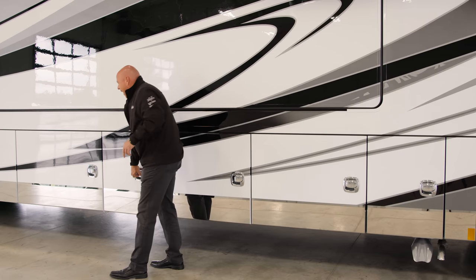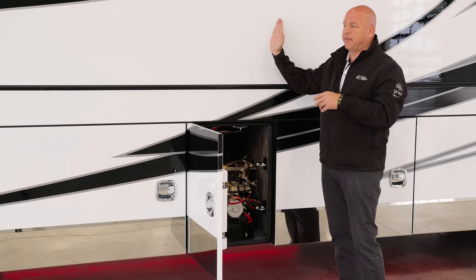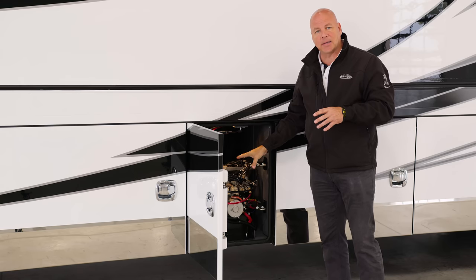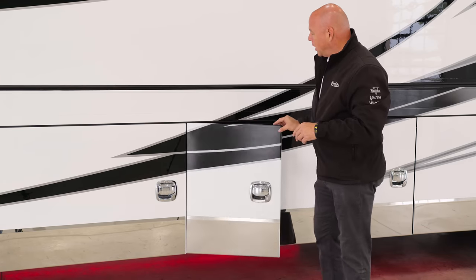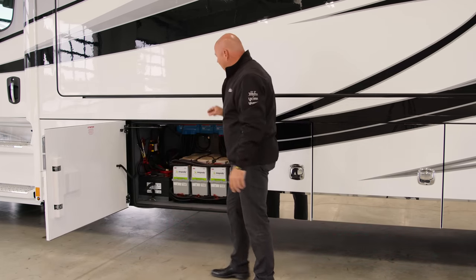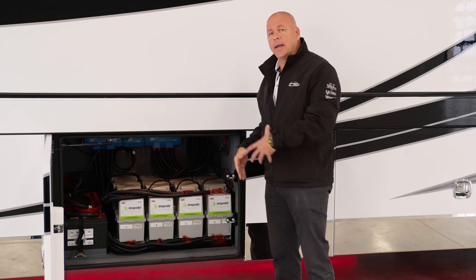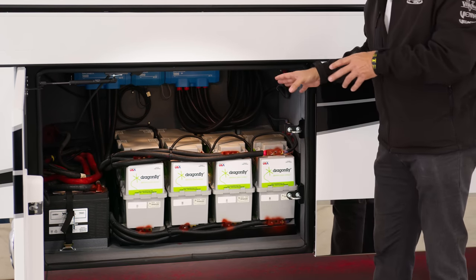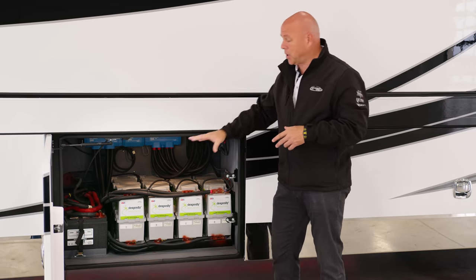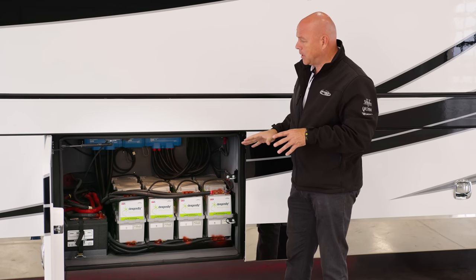Moving down here, this is the hydraulic compartment — the mechanism that controls all the hydraulics in the coach, especially the four slide-outs. Easy access, easy maintenance. Moving to the battery bay: there are three chassis batteries specifically dedicated for the truck itself. Then you have four Dragonfly lithium batteries — these are 270 amp-hours each, so four of them. That's standard on the Icon where it's optional on the other Renegade models. In conjunction with this, you'll have four solar panels at 175 watts each on the roof of the Icon — a great complement with that.